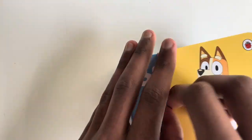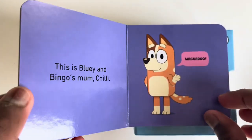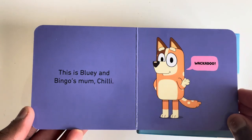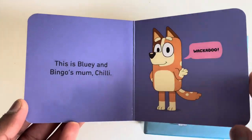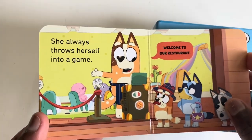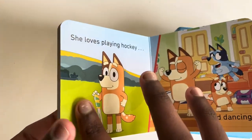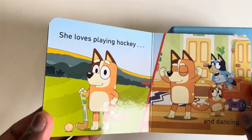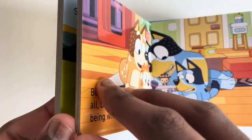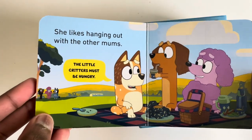Shall we read Chilly? This is Bluey and Bingo's mum, Chilly. Wackadoo. She always throws herself into a game. Welcome to our restaurant. She loves playing hockey and dancing.